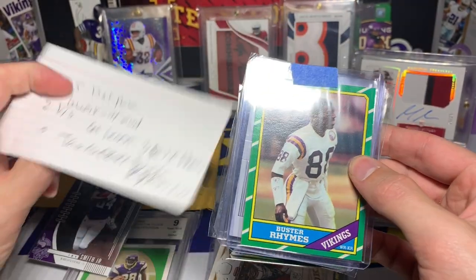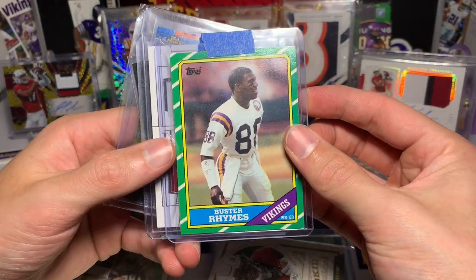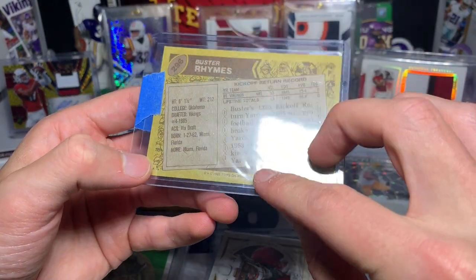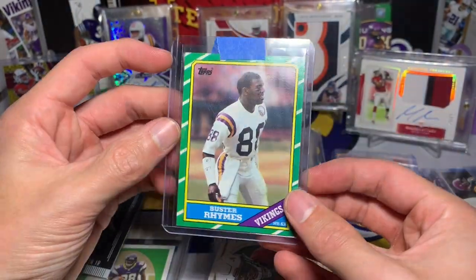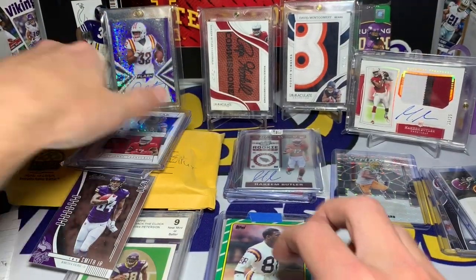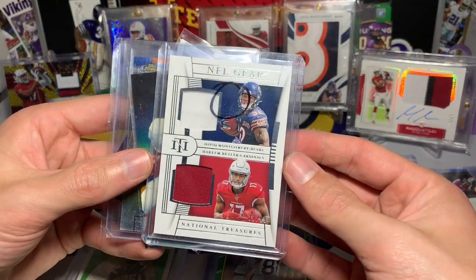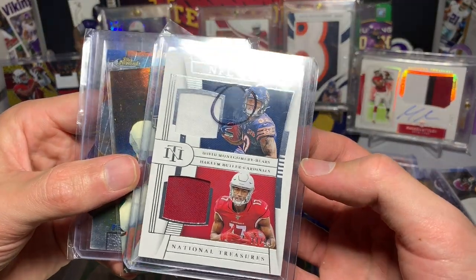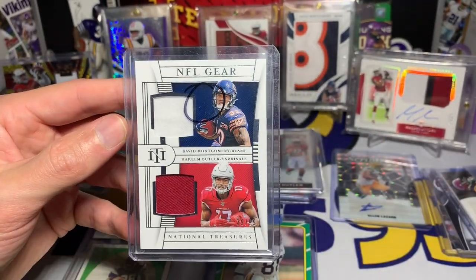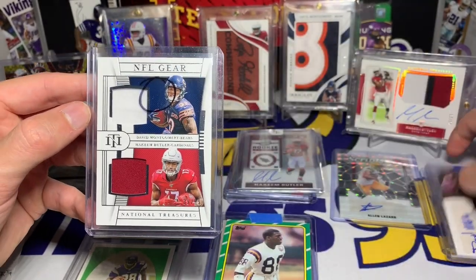I was confused — that is funny. Buster Rhymes the rapper, and now we have Buster Rhymes from Topps. That's pretty old — Topps 1986 Buster Rhymes. I wonder if he can rap. And look at that — we have a David Montgomery Hakeem Butler NFL Gear dual patch card! That is awesome, 39 out of 99. Two of my three PC guys on one card!